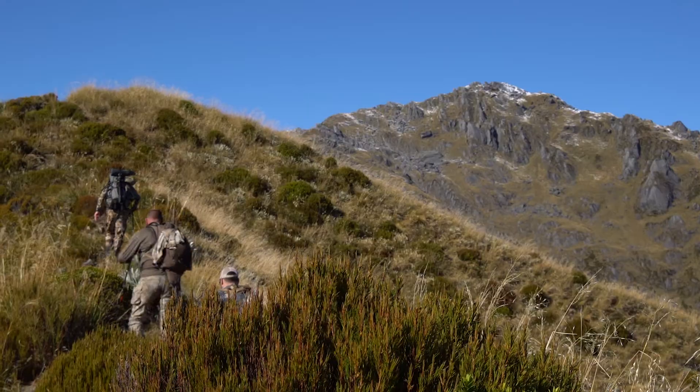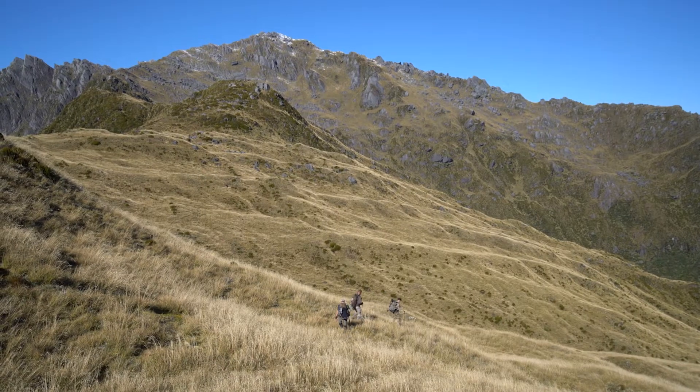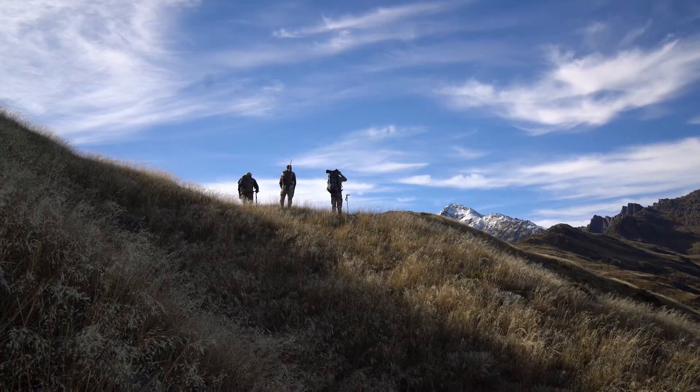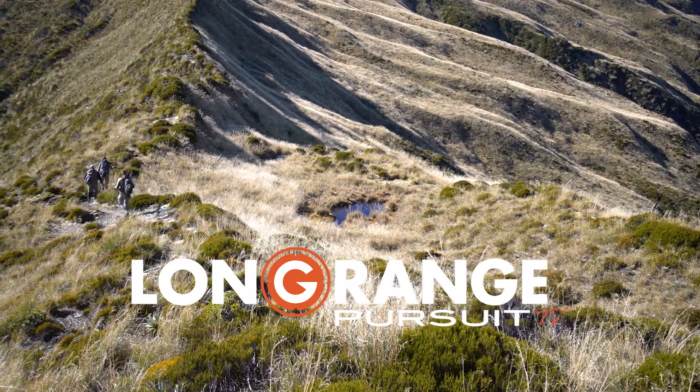At about two o'clock in the afternoon we saw a buck down low. We circled around for about an hour, glassing along the valley, and kind of sat here till dark just glassing. We've got almost a 270-degree view of some good area.